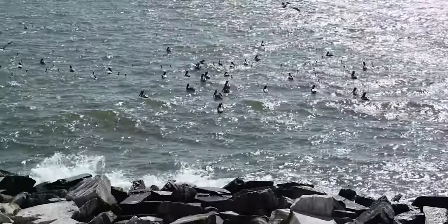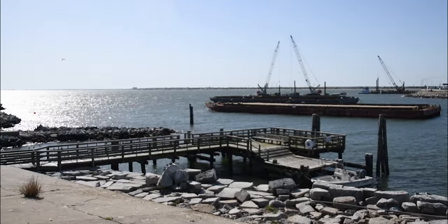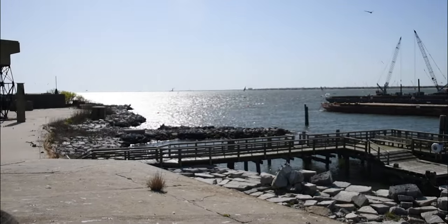This unique large multi-species colony of approximately 25,000 individuals is the only one of its kind on the western shore of the Chesapeake Bay.